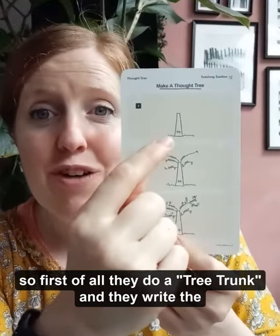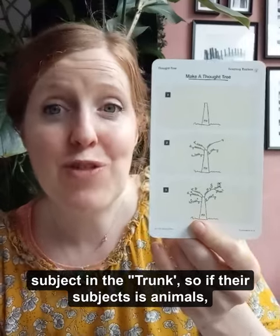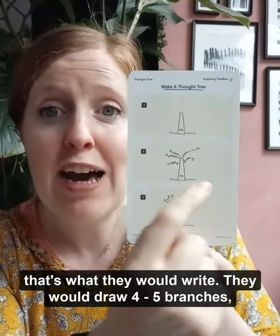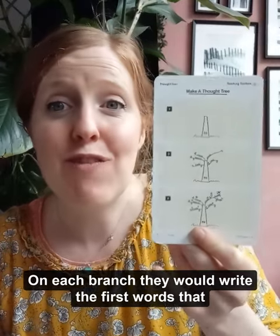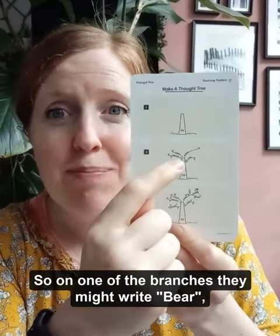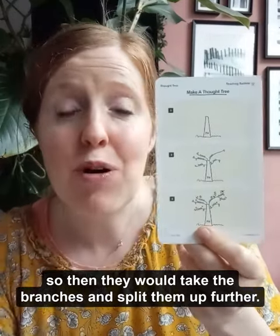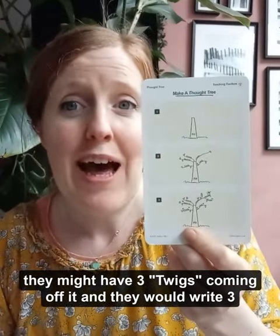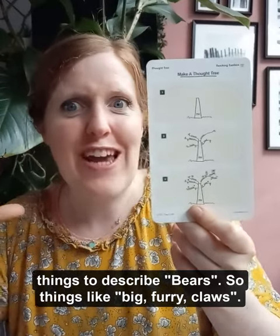First of all, they do a trunk and they write the subject in the trunk — so if their subject is animals, that's what they would write. Then they would draw four to five branches coming off the tree, and on each branch they write the first words that pop into their head when they think of animals. So on one branch they might write 'bears.' Then they take the branches and split them up further — so for the bears branch they might have three twigs, and they would write three things to describe bears, like big, furry, claws.